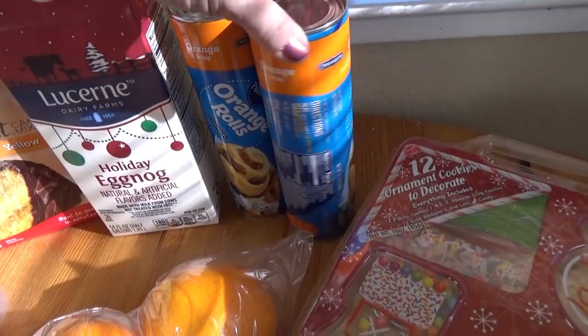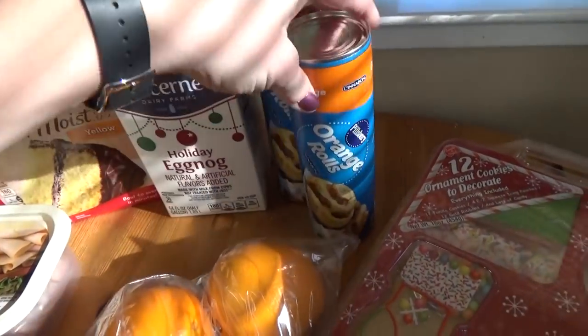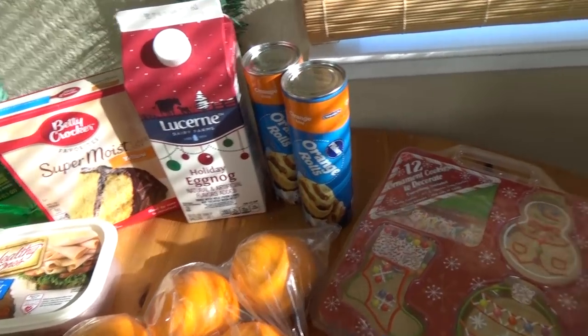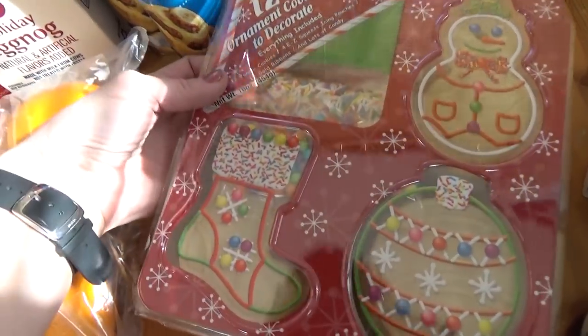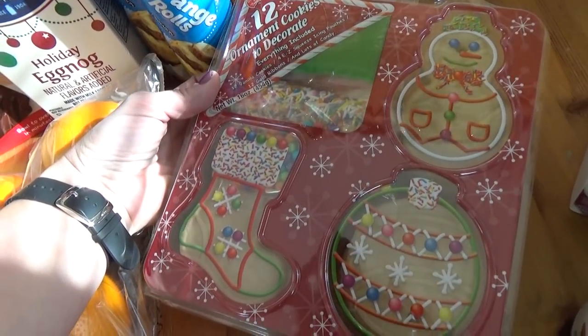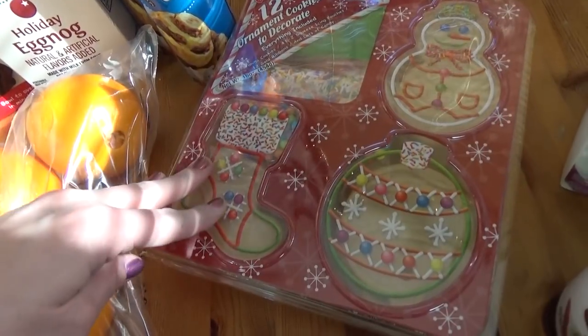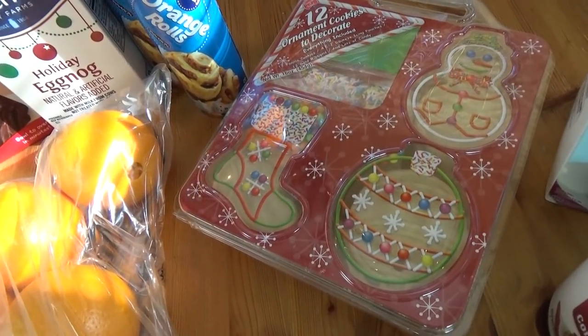I also picked up two packages of orange rolls because that's what Jackson requested for his birthday breakfast. And then for his birthday party when all of his friends come over, I'm going to have them do this little kit — it comes with a snowman, a stocking, and an ornament cookie and all the things you need to decorate, so that should be really fun. Hopefully it won't be messy!